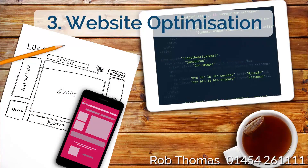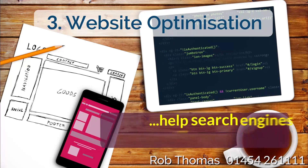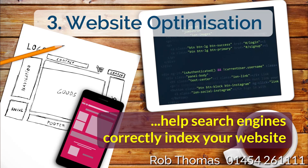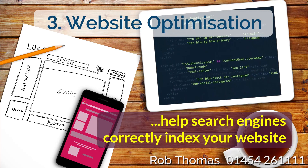3. Website Optimization: The primary goal of on-site optimization techniques is to help the search engines easily understand what your website is about, so they can categorize it correctly.